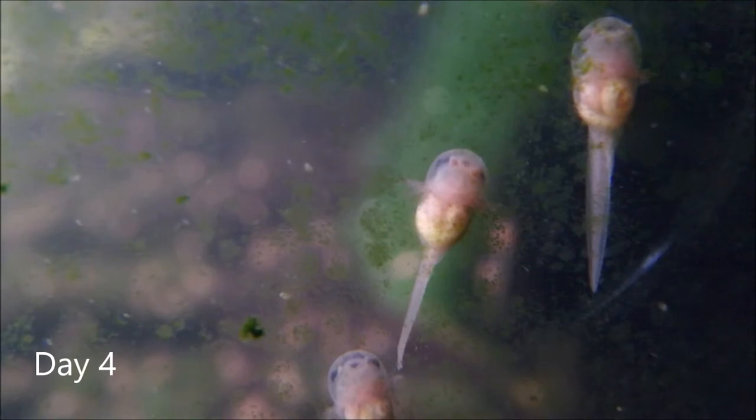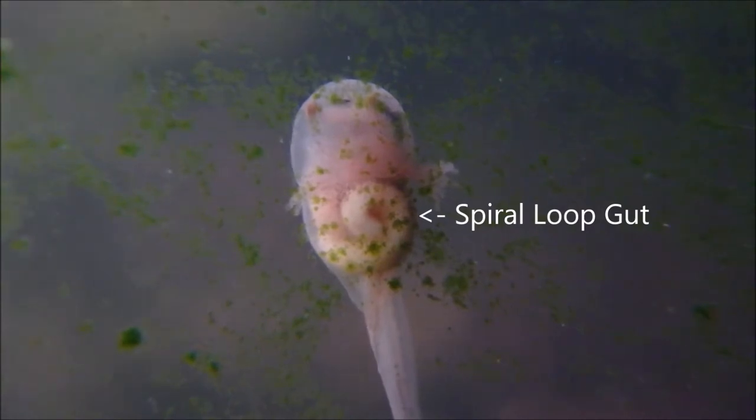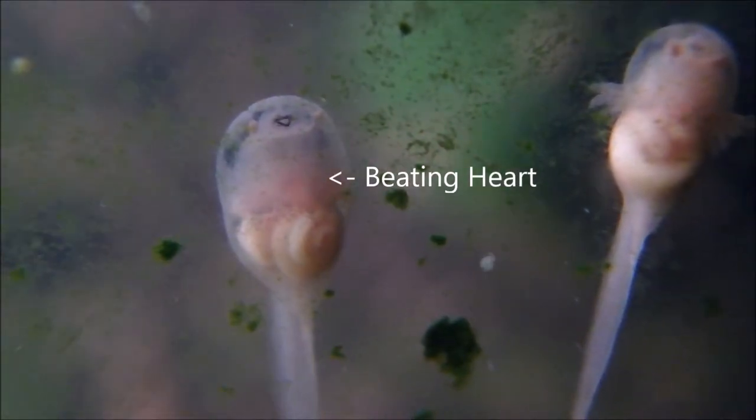By day four, the tadpoles are becoming more active. Their bodies are transparent and you can see their spiral loop gut and beating hearts.